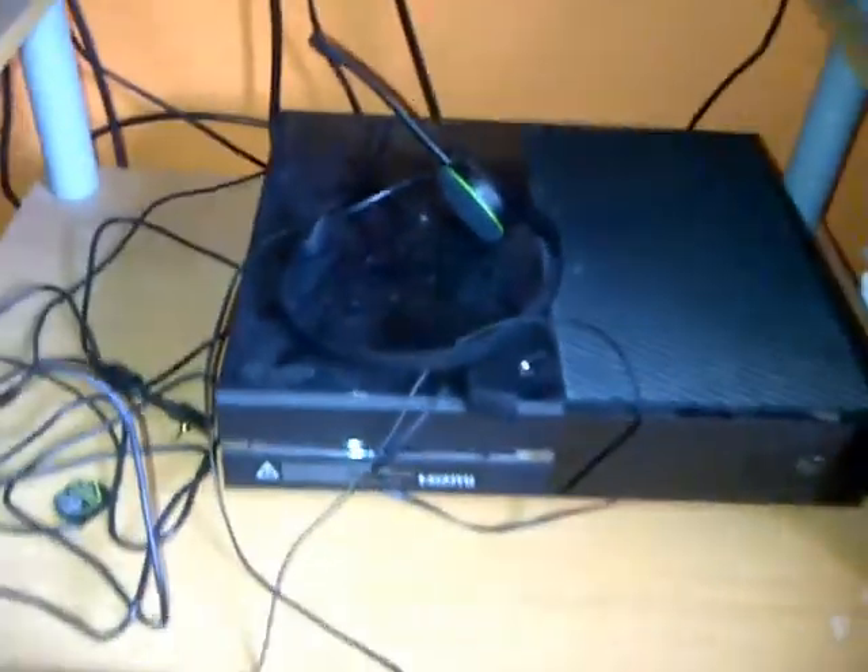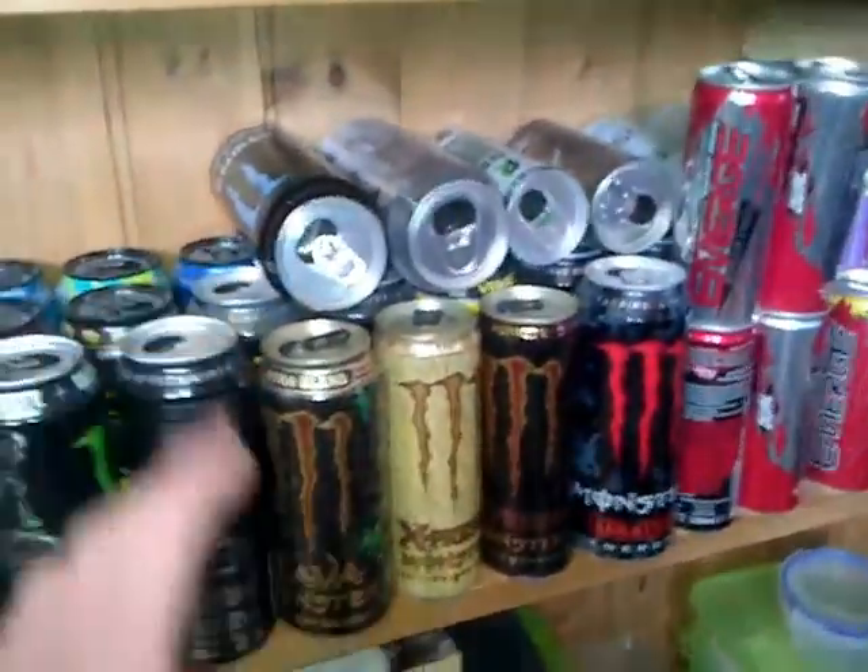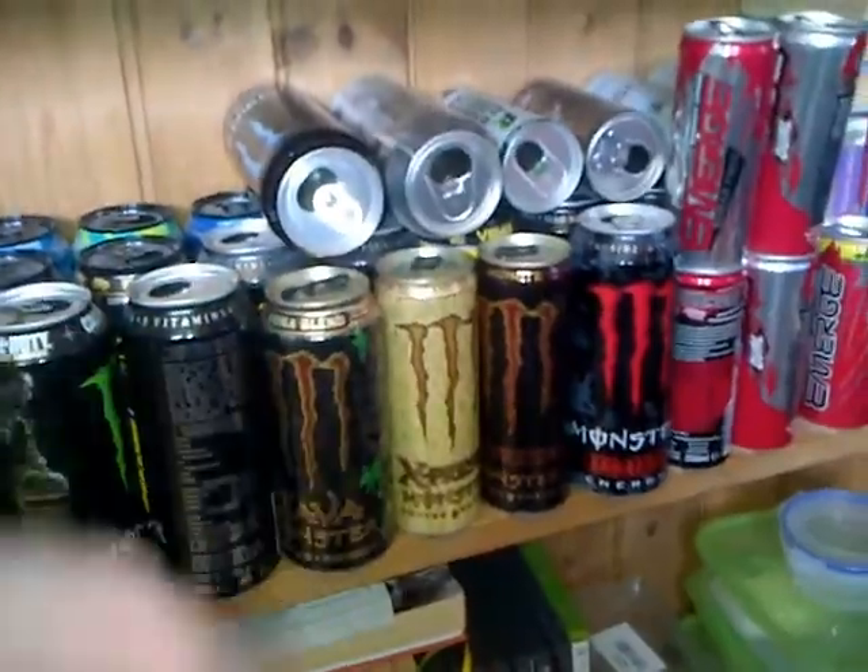This is where I make my YouTube videos, if you're familiar from that. There's my millipedes, lizard, my bed, posters, mics. And this is where I play Xbox 360 and Xbox One. My energy drinks — I filmed an energy drink collection so go check that video out if you want. More Xbox 360 and Xbox One games, posters.